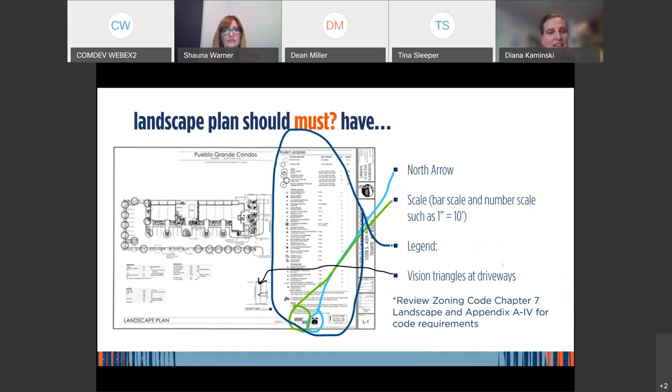What must the landscape plan have? A north arrow — planners aren't necessarily familiar with where you live. A scale, a legend, and vision triangles at driveways because there are code requirements about sight lines when pulling out. We also have requirements for the size of plants adjacent to walkways for safety. The more information you give us, the better comments you'll get back. If you're missing this information, the review comments you'll get back will just ask you to provide those basics, which doesn't help you revise your bids.